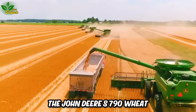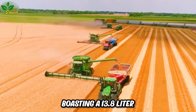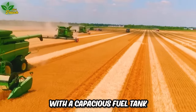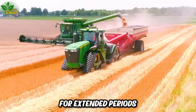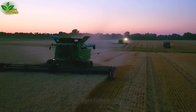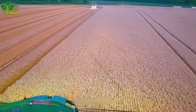The John Deere S 790 Wheat Combine showcases unwavering productivity in the United States. Boasting a 13.8 liter diesel engine producing 548 horsepower and equipped with a capacious fuel tank, it ensures continuous operation for extended periods. With a cutting blade stretching up to 12.8 meters, sharp blades and an intelligent grain processing system, it minimizes losses during harvesting, making it a popular machine for use in the United States.